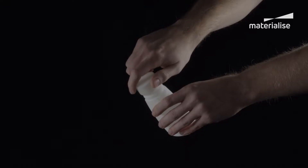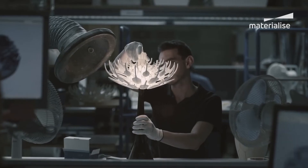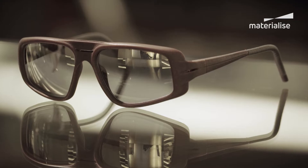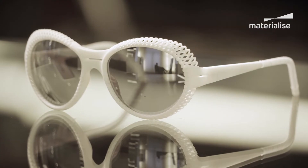For designers, the capability to print living hinges or interlocking parts also means seeing design possibilities through a new lens and pushing the limits, thanks to this newfound design freedom.